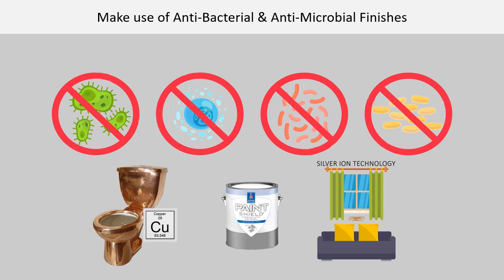Silver ion technology integrated into polymers and textiles at the molecular level of the product is not susceptible to wash-offs. This anti-microbial technology should be specified for movable fixtures like furniture, curtains, and carpet.